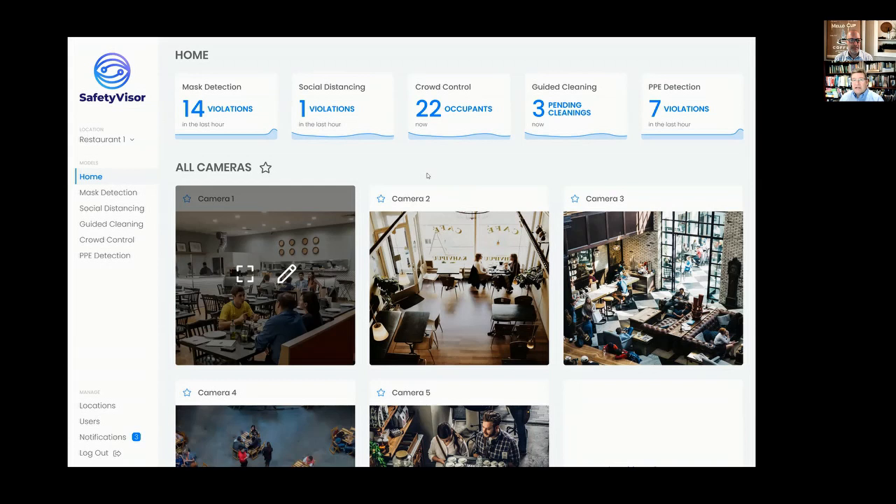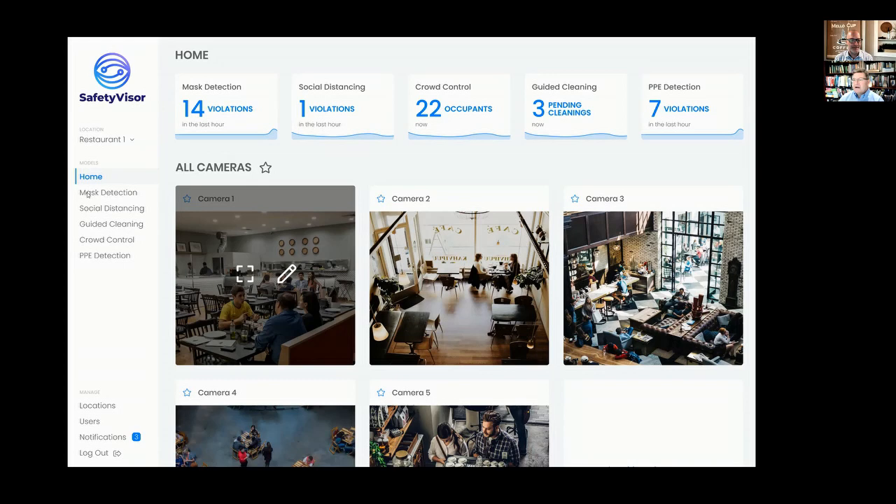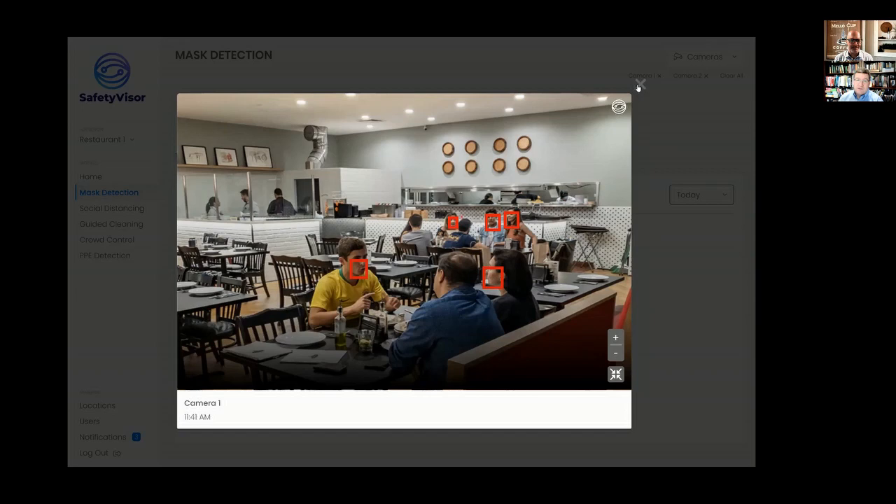I can set hours of operations so we only run vision at the right times. Then we can go into things like mask detection — we can see exactly what's going on. These people are seated at a restaurant; they're not wearing masks, but we can recognize that immediately. You can imagine in other types of settings like a transit hub or a common space, we want to make sure that people are wearing them, or in a restaurant wearing them when they stand up.